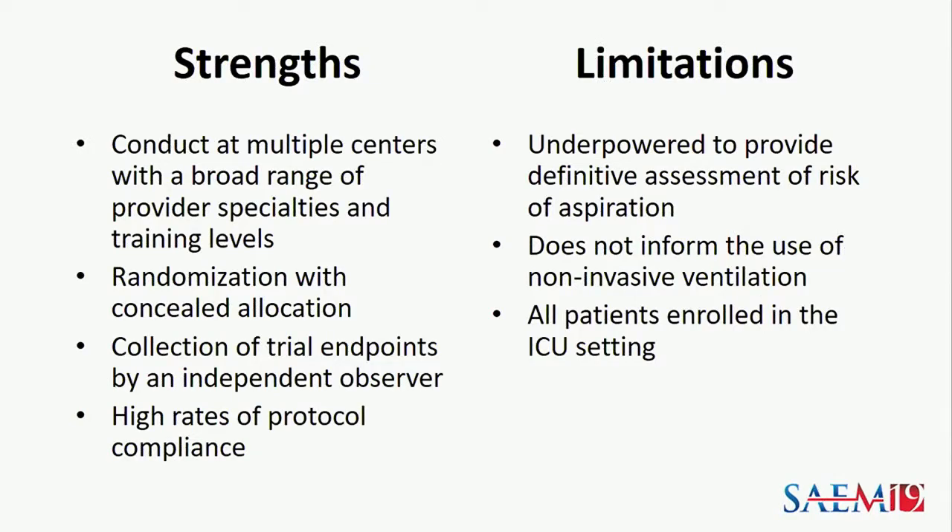The strengths of the PREVENT trial included conduct at multiple centers with a broad range of provider specialties and training levels, which should increase generalizability. Additional strengths included randomization with concealed allocation to prevent selection bias and collection of trial endpoints by an independent observer. Limitations included being underpowered to provide definitive assessment of the risk of aspiration, and enrolling all patients in an ICU setting.